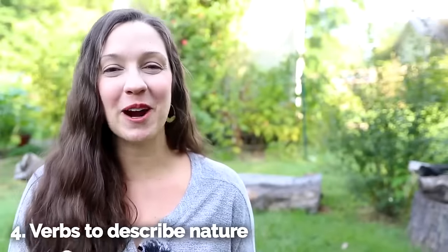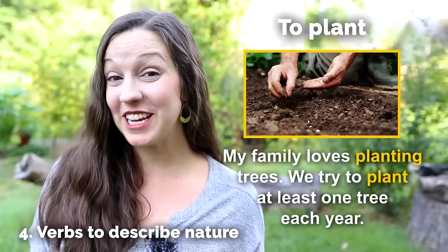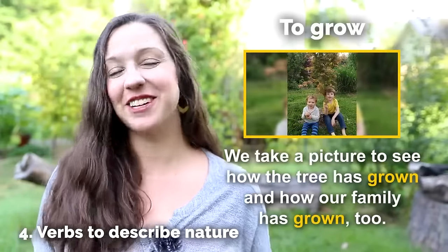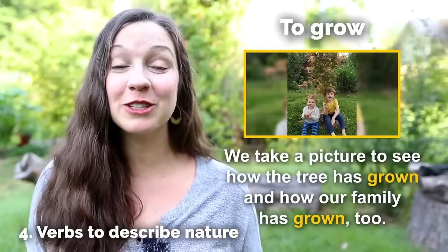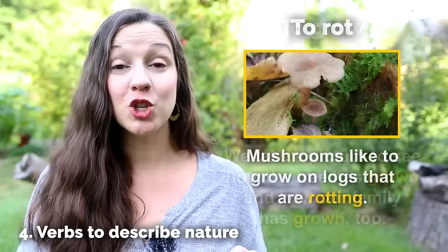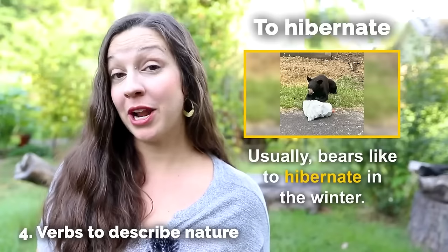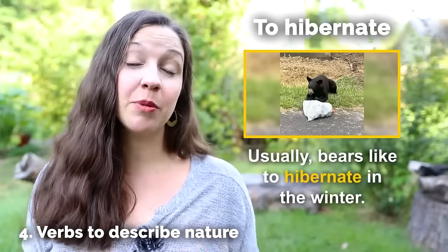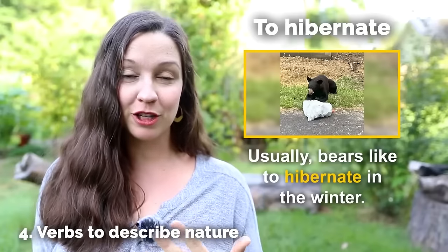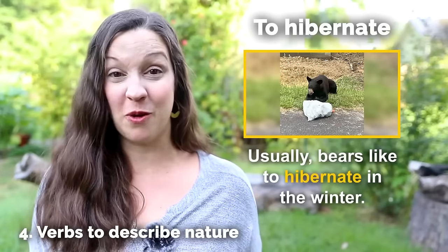Our next category are verbs to describe nature. To plant — my family loves planting trees and we try to plant at least one tree each year. To grow — every year we try to take a picture with a tree in our yard so that we can see how the tree has grown and how our family has grown too. To rot — mushrooms like to grow on logs that are rotting. To hibernate — usually bears hibernate in the winter, but where I live the bears don't completely hibernate. They wander around and try to dig in your trash and eat the berries on the bushes. So you have to watch out.